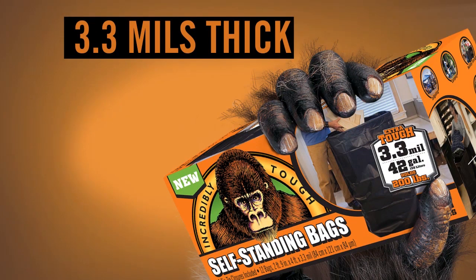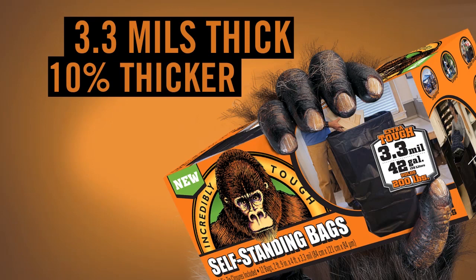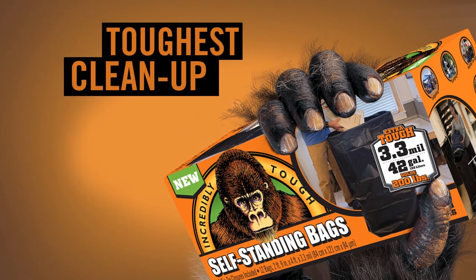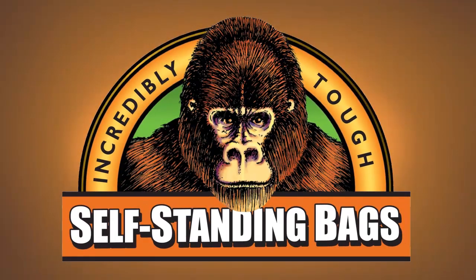Standing at 3.3 mils thick, self-standing bags are 10% thicker than any bag in retail and are the ideal solution for your toughest cleanup job. Self-standing bags — bags so thick, they stand on their own.